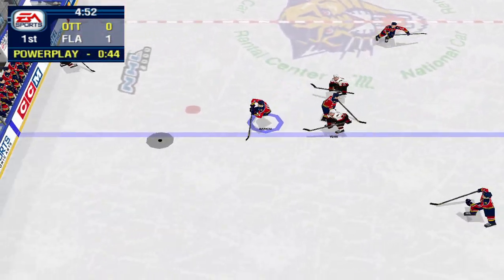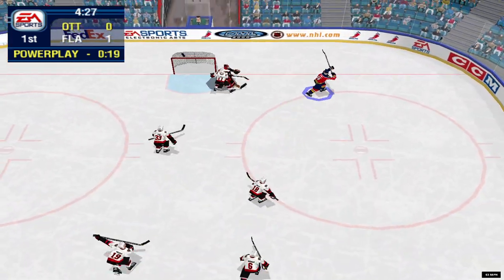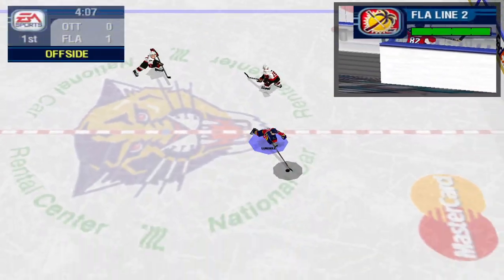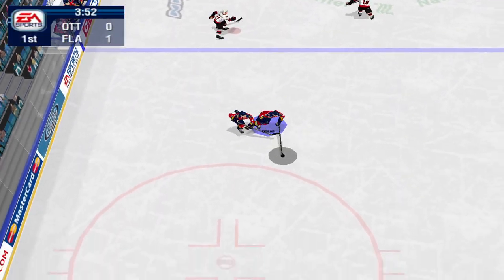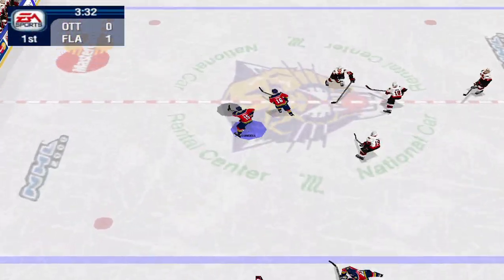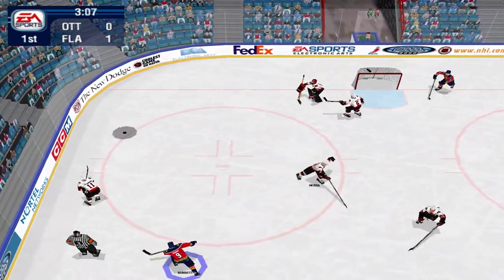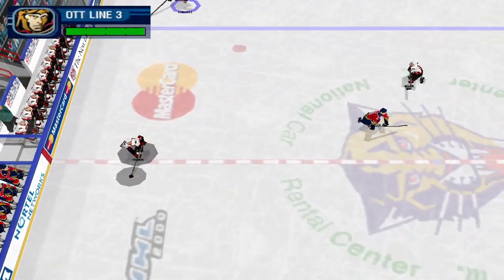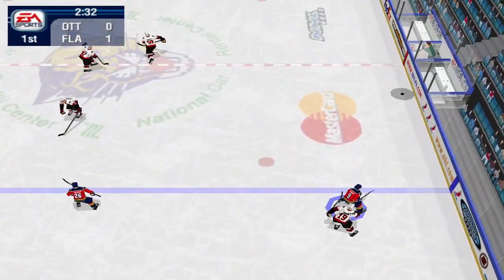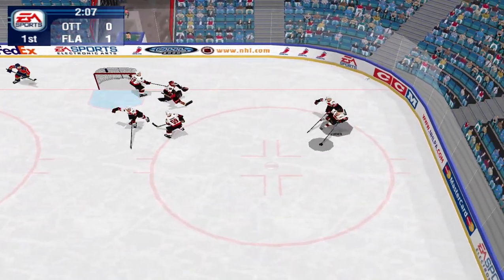Yashin wins the faceoff. Florida goal — Offenson gets it, assisted by number 16. He is blasted, he takes the puck, he winds up. Tugner stops it. Ottawa picks it up. Hossa gets the puck to Alfredson, Yashin shoots the puck — Bob kept it out. Florida beats out the icing call.